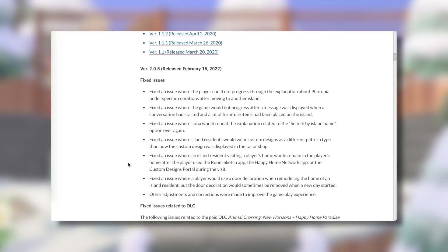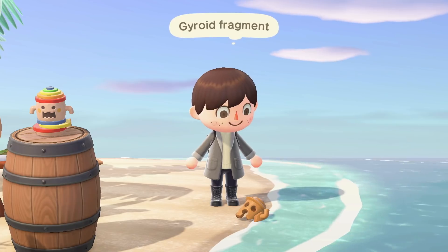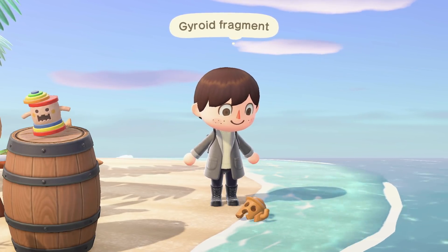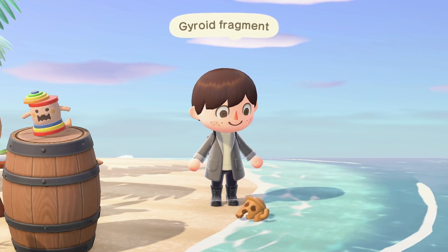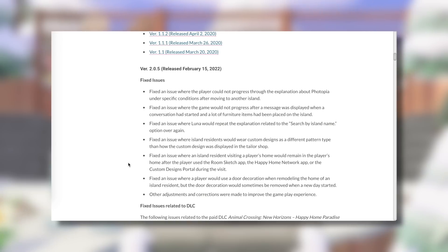Now, these are all just simple bug fixes for the main game, but one really interesting thing they mention at the end is: 'other adjustments and corrections were made to improve the gameplay experience.' I would usually assume these are minor generic things, but we did learn in the last update — patch 2.0.4 — they actually added the new feature of gyroids spawning on your beach, adjustments with Katrina, and new zodiac-related items. So I'd be really curious if there's anything hidden in the game they didn't mention here in the patch notes, since they didn't mention any of that in the last patch notes at all.